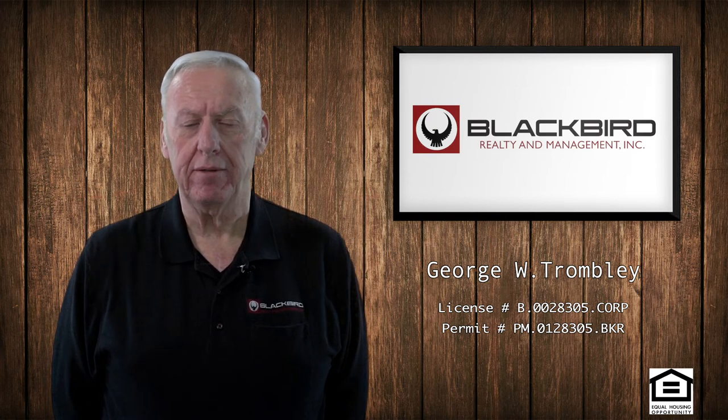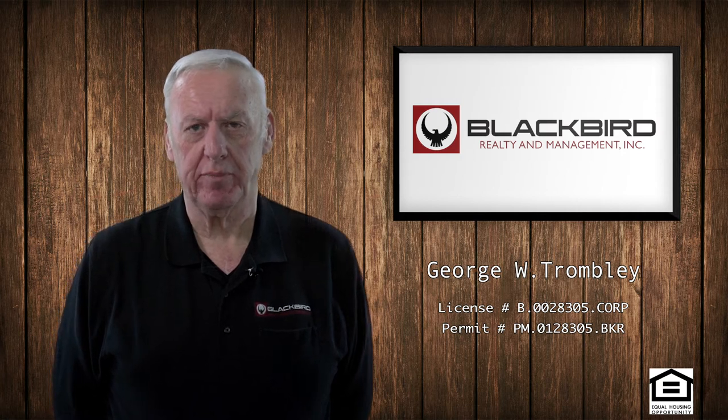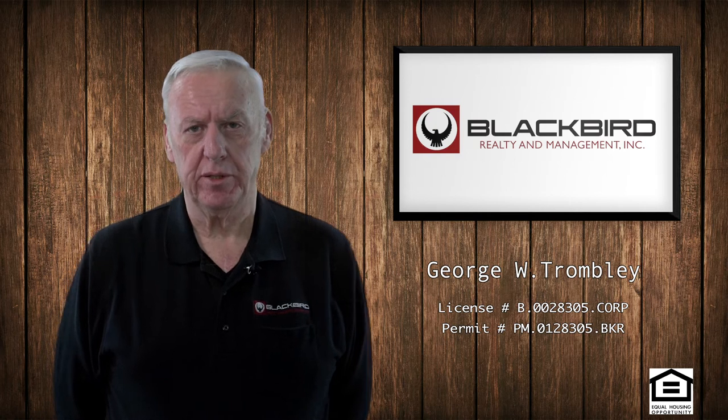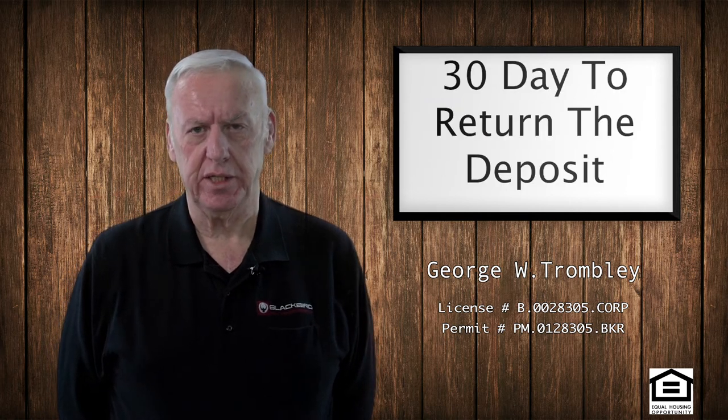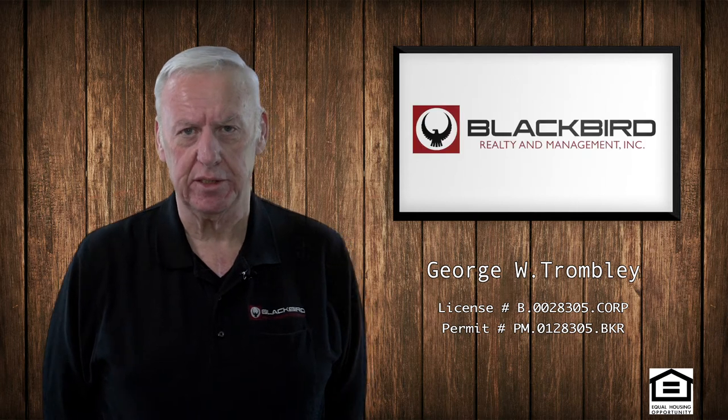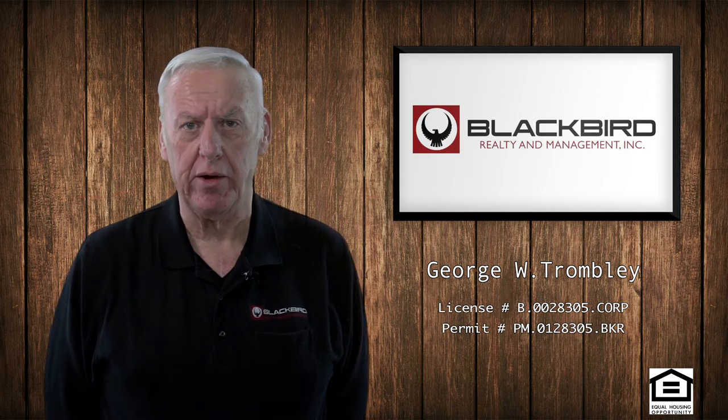When a tenant moves into the unit, you collect the deposit up front. When the tenant moves out of the unit, you return the deposit. You have 30 days to do this, and if you don't return it within 30 days, then the tenant is entitled to the full deposit back without any offset.